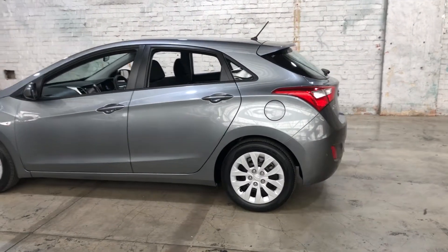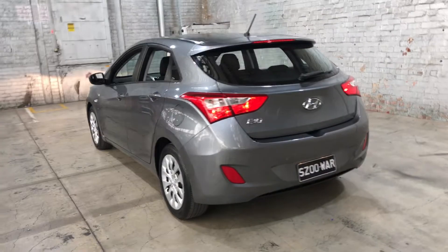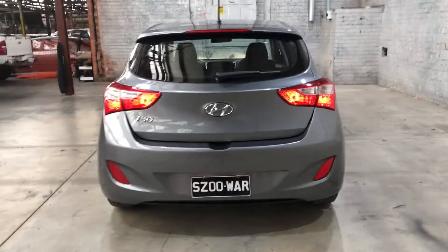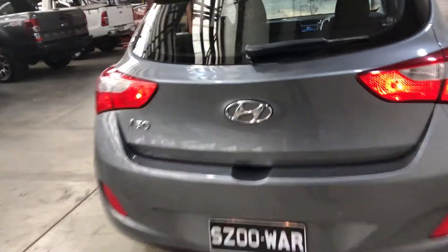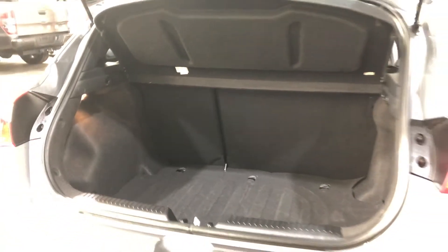As you can see at the back here, the car does come with rear parking sensors, just so you can get into those tight spaces a lot more easily. Jumping inside the boot, being a small five-door hatch, there's actually plenty of boot space at the back, and if you ever need more space the two back seats do fold down as well.